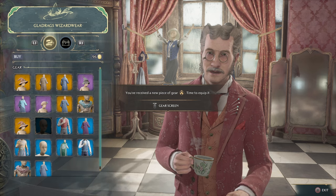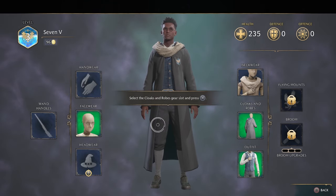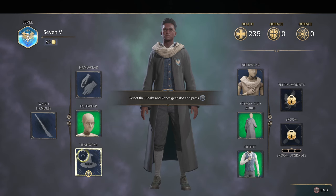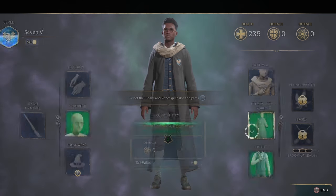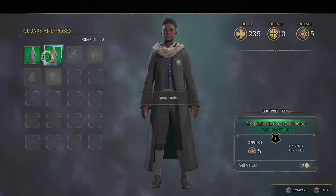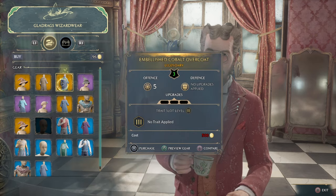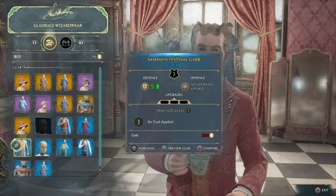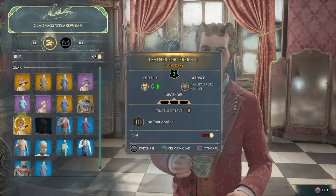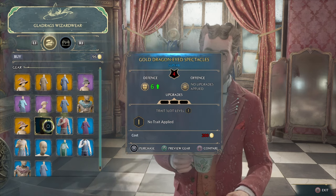You receive new gear — time to equip. Defense and offense. Even our wands — we're able to equip different ones. We can see legendary items and upgrade them as well. And you can preview the gear too.